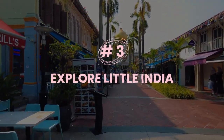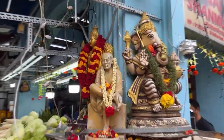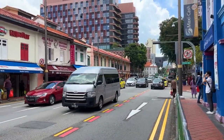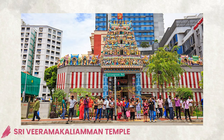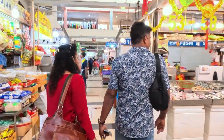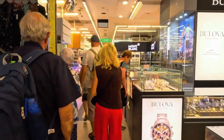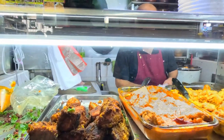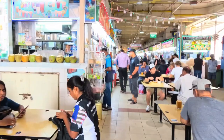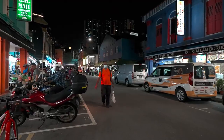Number three: explore Little India. Little India is one of Singapore's most vibrant and colorful neighborhoods, where you can experience the culture and cuisine of India. Walk along Serangoon Road and its side streets and see landmarks like Sri Veeramakaliamman Temple, one of the oldest Hindu temples in Singapore; Tekka Centre, a bustling market that sells everything from spices to saris; and Mustafa Centre, a 24-hour shopping mall that sells everything from electronics to gold. You can also taste authentic Indian food at restaurants like Komala Vilas and Banana Leaf Apollo, or try street snacks like vadai and roti prata. The nights are spectacular when the streets light up and get lively.